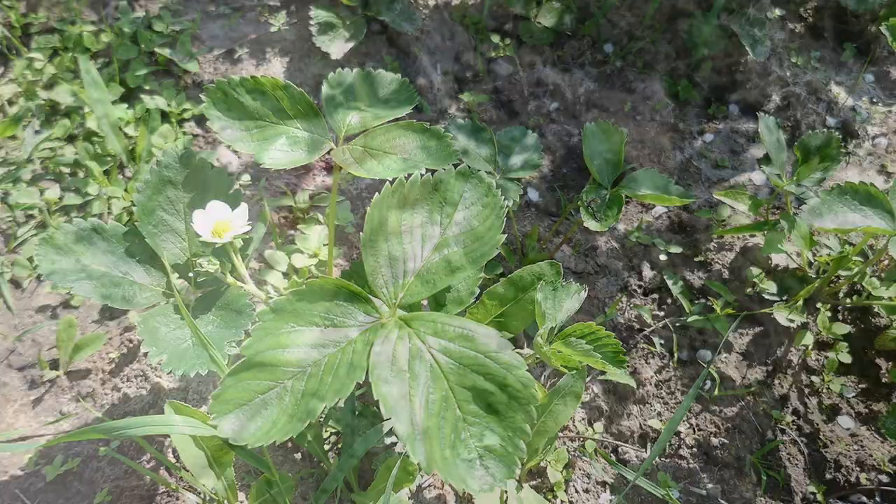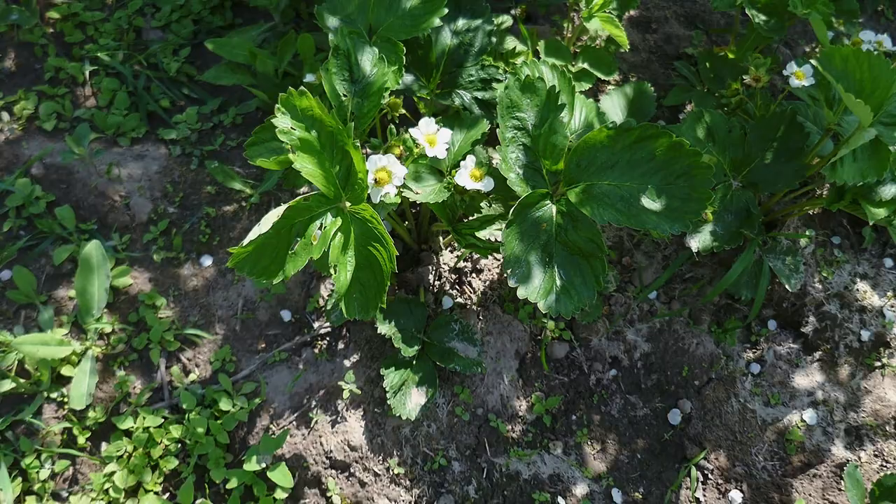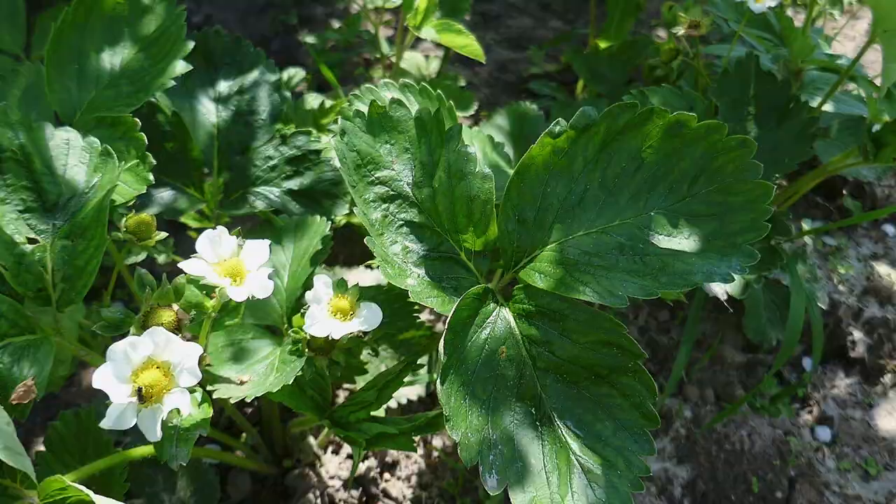Strawberries are in blossom now — they have these huge flowers on some of them already. So soon enough we will have strawberries to taste. I'm looking forward to this actually.